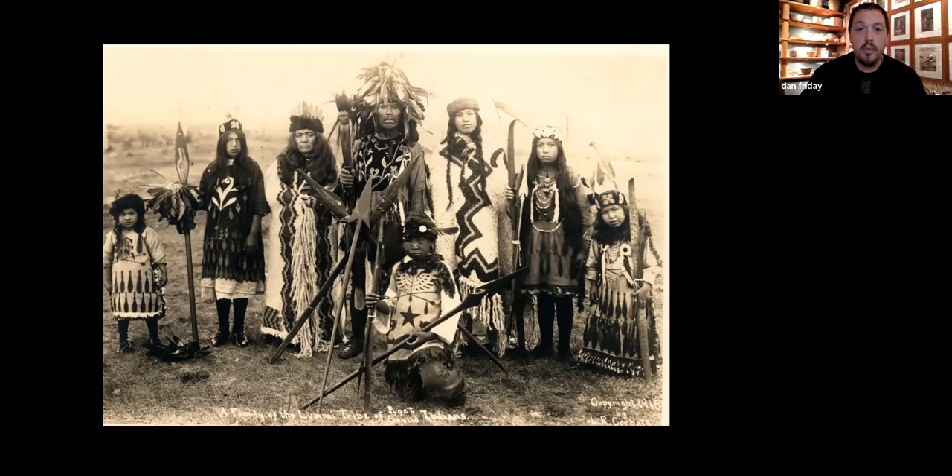He kind of stood in two different timelines. He was really from the longhouse tradition and lived in a longhouse. He had 22 children. And when his oldest son Richard died, he raised his 12 children too, in his longhouse.